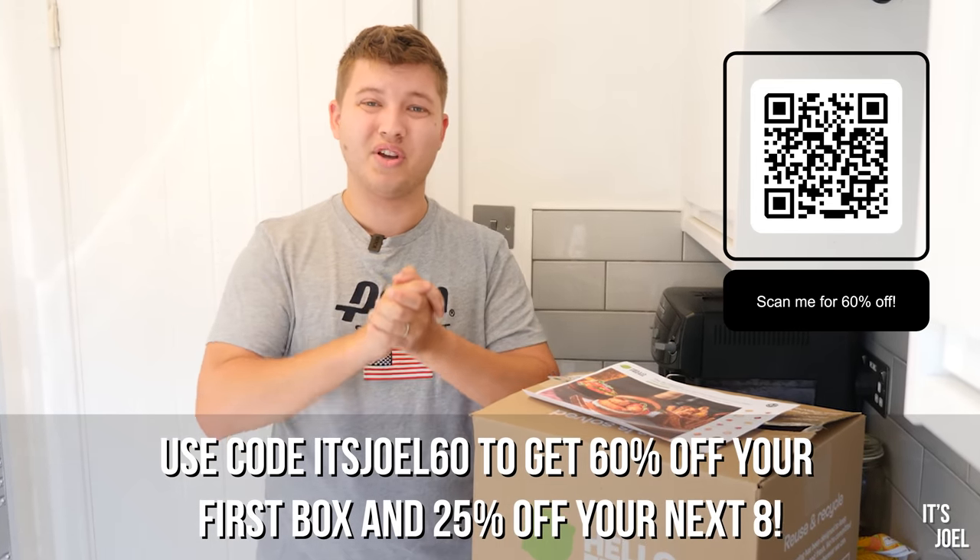Thanks all so much for watching. There's more content coming with the XC90 over the next few weeks, so if you've been following that series you'll be looking forward to that - it's a very interesting car. But thank you so much for watching this one and I'll see you very very soon.